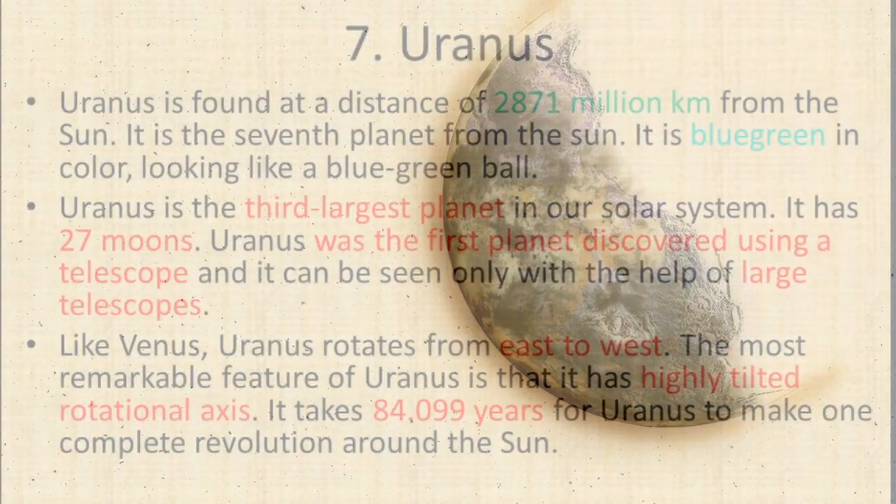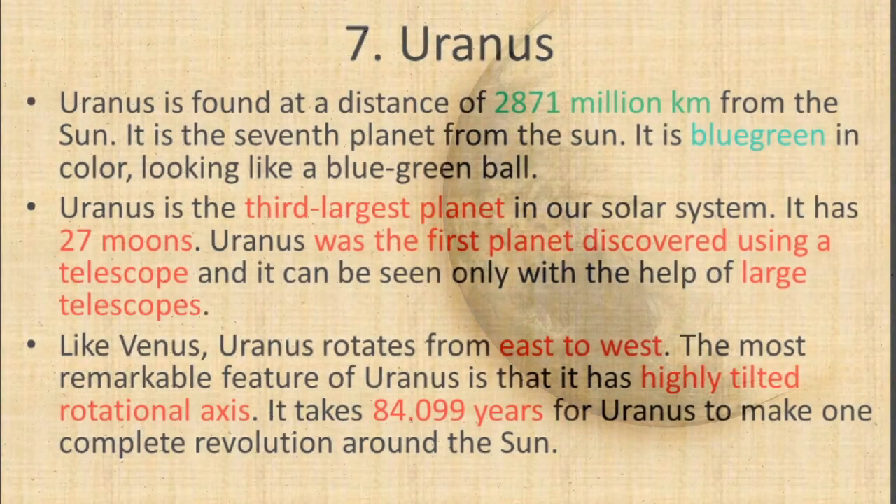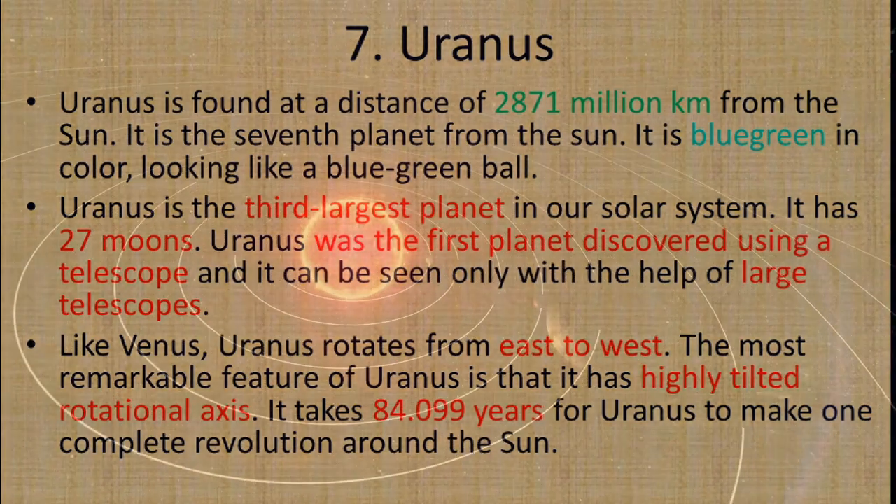The most remarkable feature of Uranus is that it has a highly tilted rotational axis. It takes 84.099 years for Uranus to make one complete revolution around the sun.